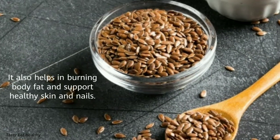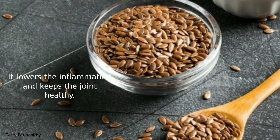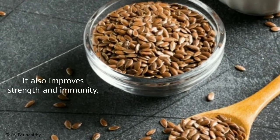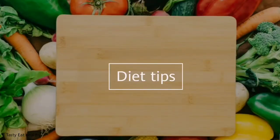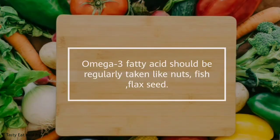Flaxseed oil provides omega-3 fatty acids, which have anti-inflammatory action and support joint health. It also helps in burning body fat and supports healthy skin and nails. It lowers inflammation, keeps the joints healthy, and improves strength and immunity.